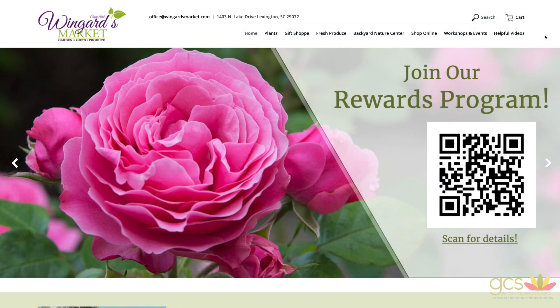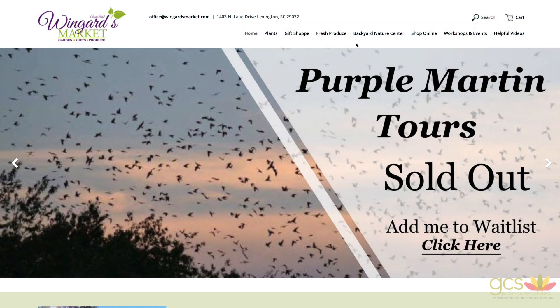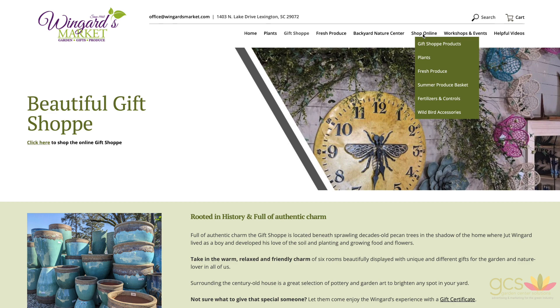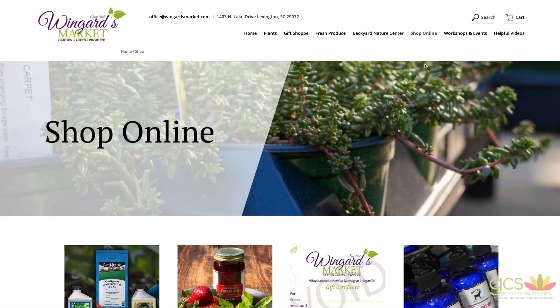The second package involves creating a custom website. Our team will work directly with you to design a website that fits your individual needs. Customize the site layout, add galleries, include your online storefront, and more.